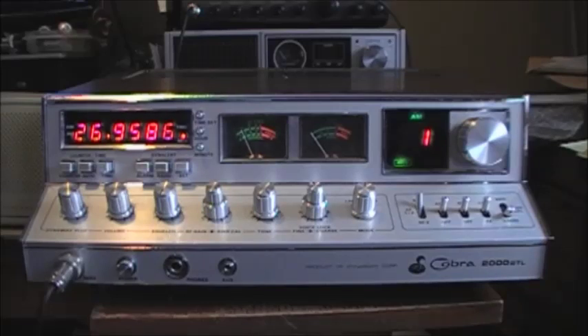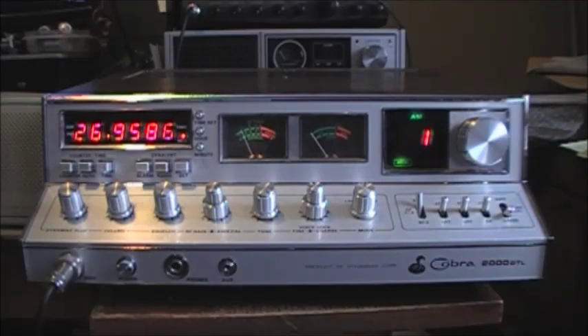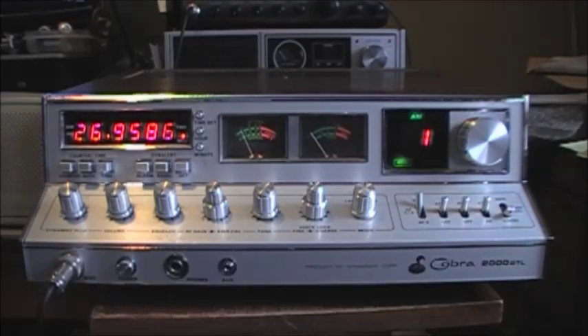This radio was modded — it had a Roger Beep kit, a circuit board inside, and it was set up to run extra channels. I had the radio demodded by RadioNut 63 in St. John's, and he'd done some work to replace some parts and got the radio back in good running order. However, when they did the channel mod in this radio, they most likely replaced the MB8734 PLL with the 8719 PLL, which is a PLL that can be modded for extra channels. And indeed, there is an 8719 PLL in the radio at this time.